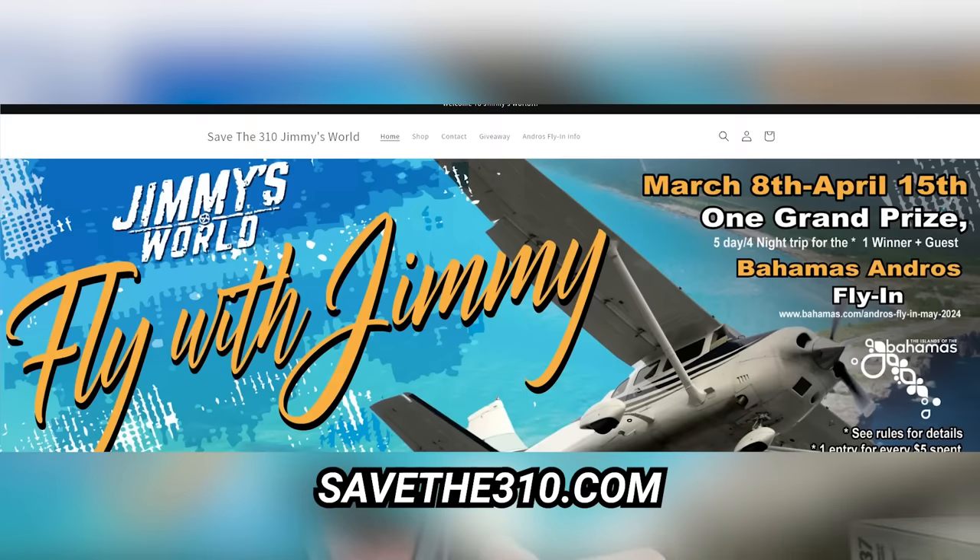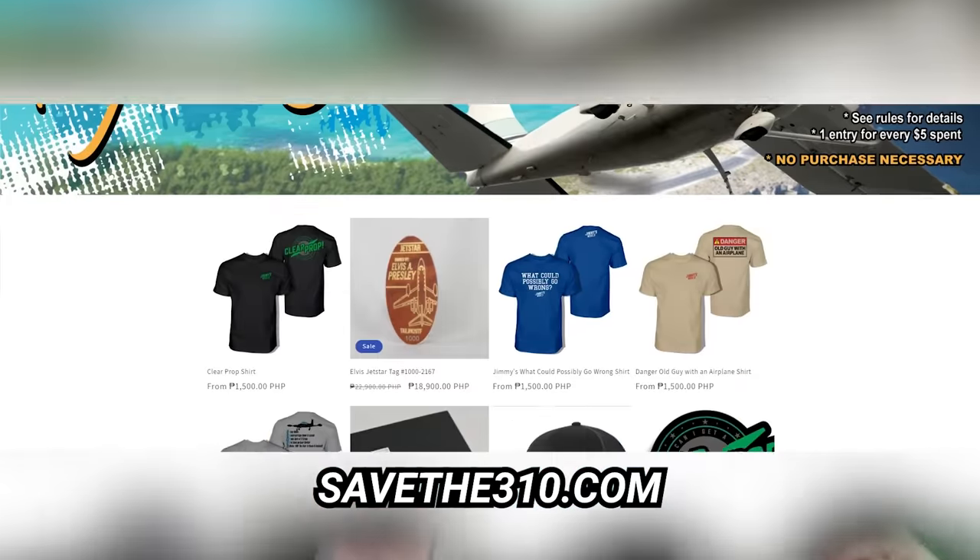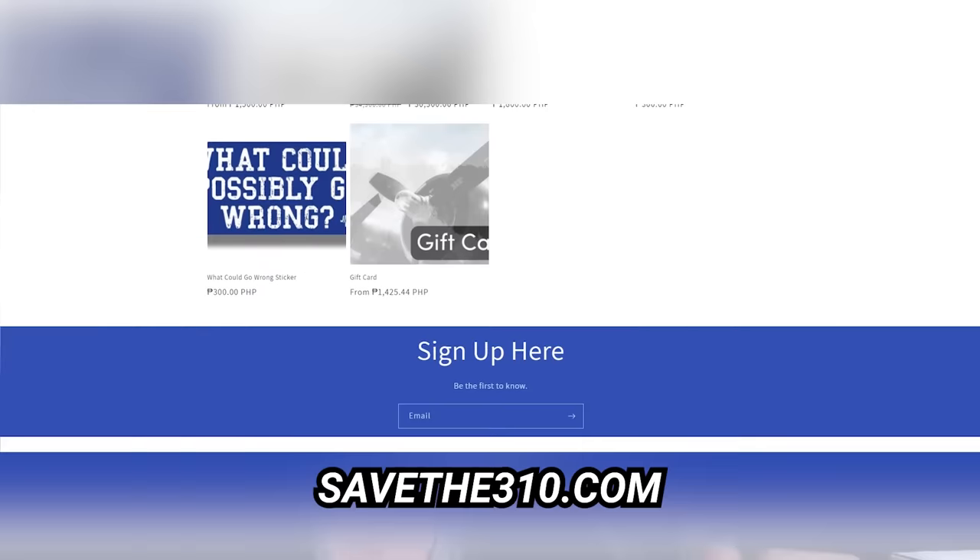This airplane allows me to go pretty much any time of the year, all around the world. We're going to see if we can take some longer trips, starting with the Bahama trip. We're giving away a trip to the Bahamas — flying there with 40 other airplanes, May 9th through the 13th. Go to SaveThe310.com to get the full details. You can win a trip, or sign up directly with the Bahama people and pay if you've got your own airplane.